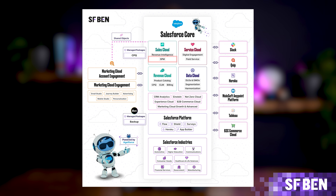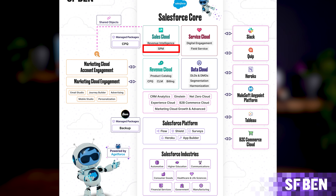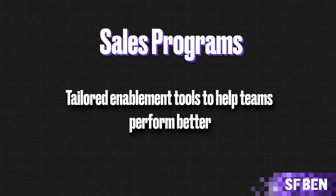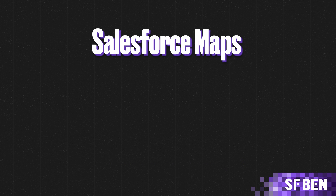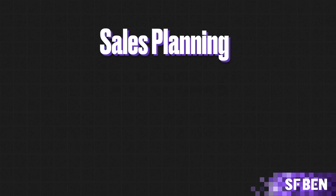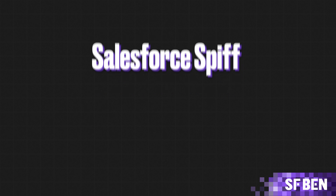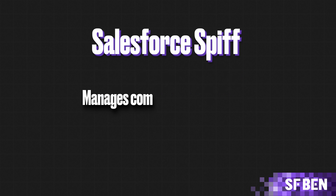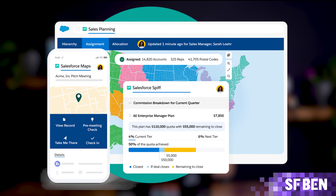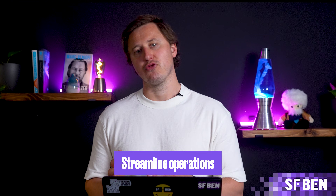Salesforce's Sales Performance Management brings together four key products to support a seamless plan-to-pay process. These include Sales Programs, tailored enablement tools to help teams perform better; Salesforce Maps, geospatial data and route planning to optimize sales efforts; Sales Planning, which enables you to align your sales strategy with operational tasks like territory planning; and Salesforce Spiff, which manages compensation plans and incentivizes high performance. By combining these elements, SPM helps businesses improve sales outcomes, maximize performance, and streamline operations.